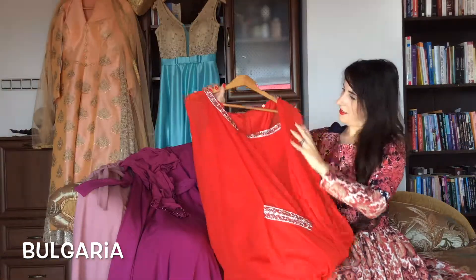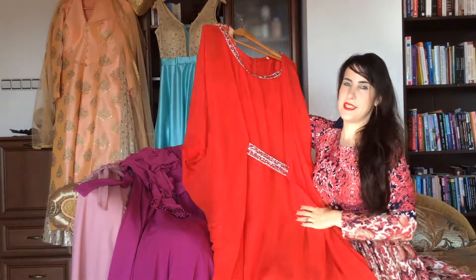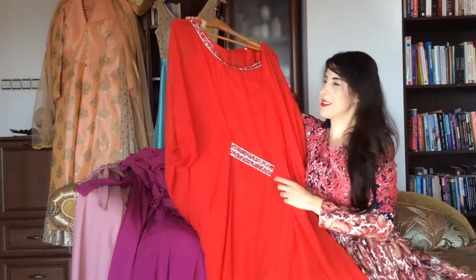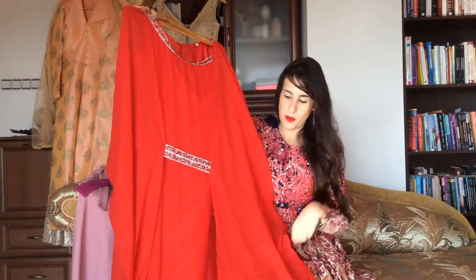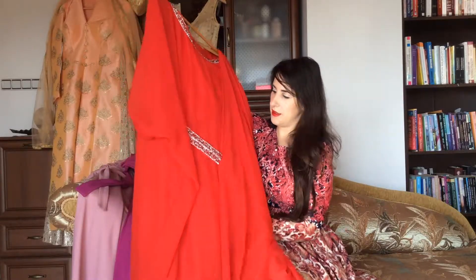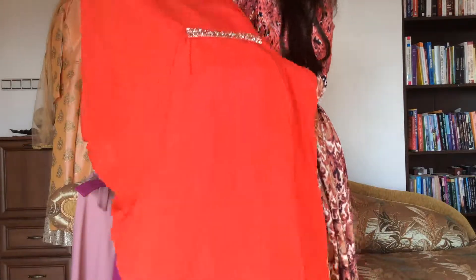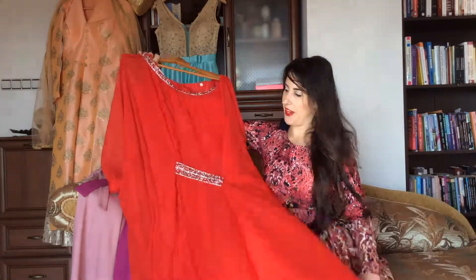Let's continue with a beautiful dress from Bulgaria. Wow, look at this — so amazing! Look at the belts, the amazing crystals. It's a little bit Arabic style but it's from Bulgaria. Look at the belt and also here, and the color is amazing — my favorite shade of red, fire red.